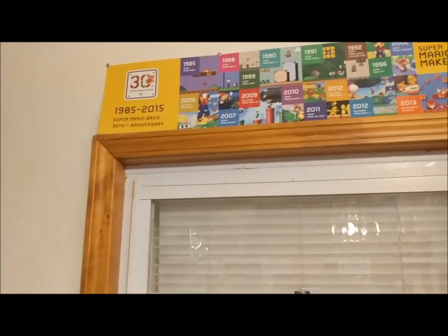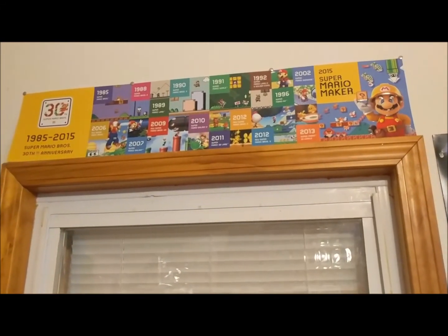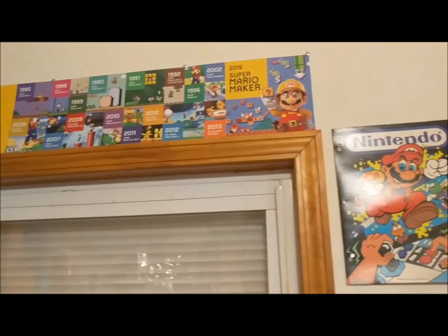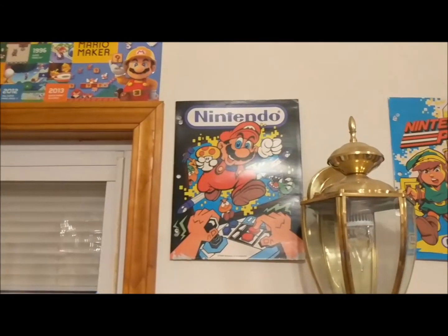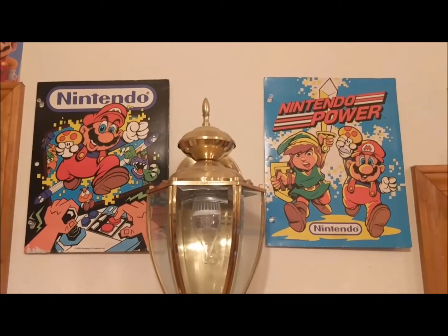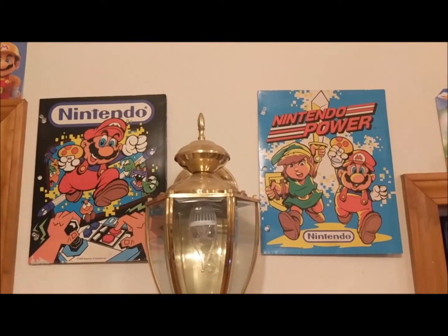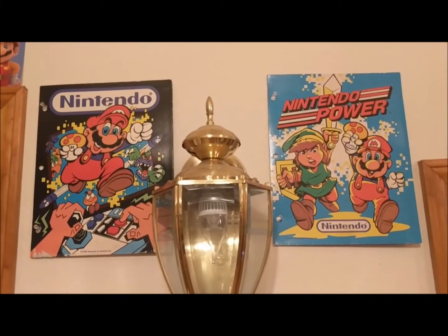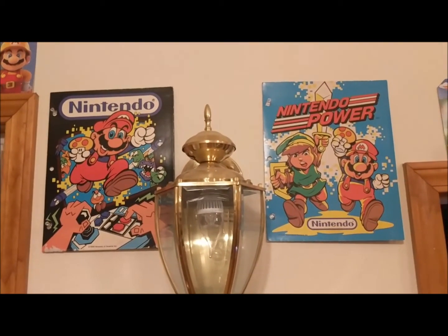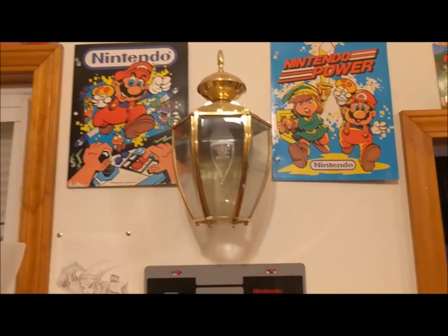Got the 30th edition banner that kind of explains the history of Mario. And I kid you not, these are my folders from when I went to grade school. This is something cool that I didn't tear up as a kid — back then you never know you're going to be this dedicated to gaming, so it's cool that I found those.